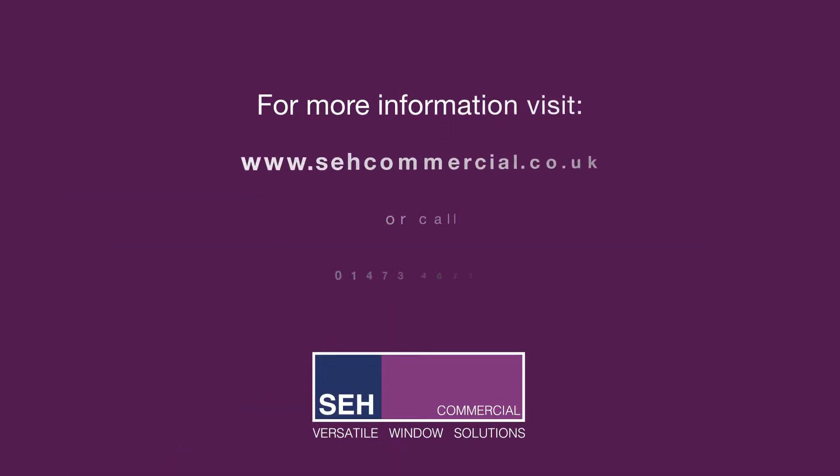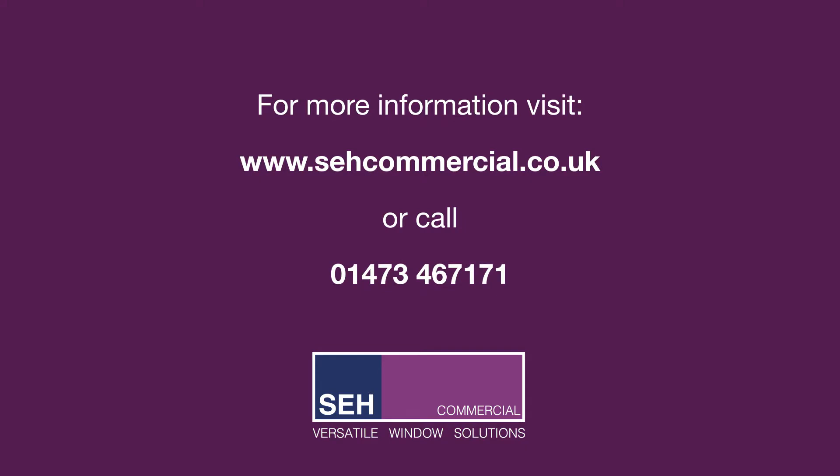For more information visit www.sehcommercial.co.uk or call 01473 467 171.